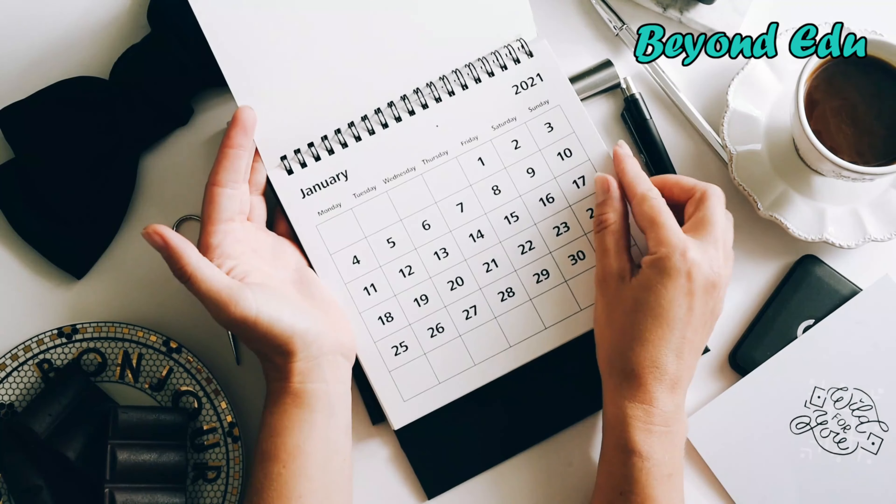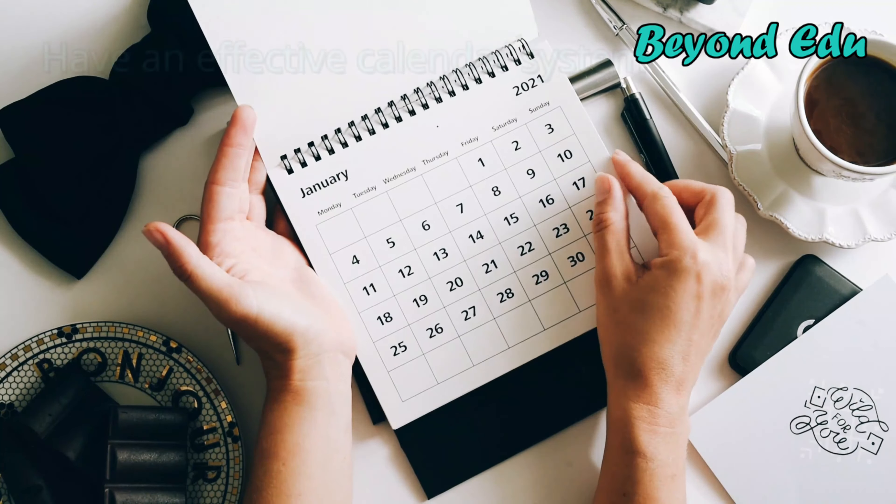Have an effective calendar system. Online learning needs structure. Create a study calendar that will help you remember all important dates, like exams or deadlines for submitting your assignments. You can save your calendar in your computer or in your mobile device, or you can even create a wall planner, which you can mark up and check every time you study.